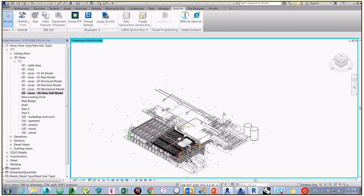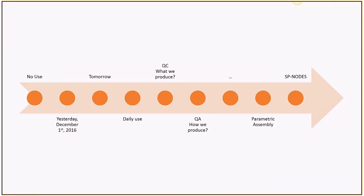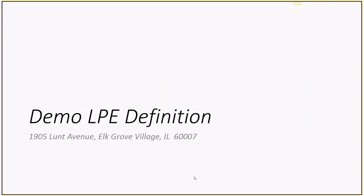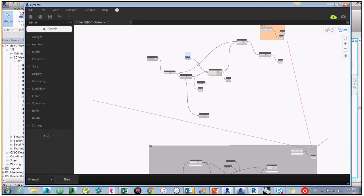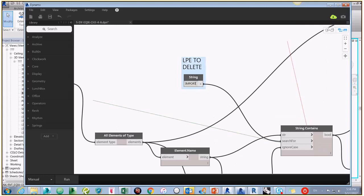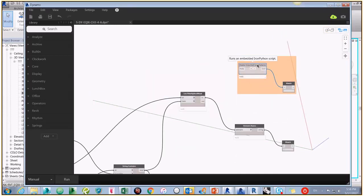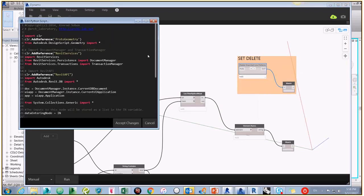We have this very small model — not a complicated building, but jam-packed in one area. When Nick and I had the conversation about the Dynamo roadmap when I got here, there was no Dynamo use in the office. We sat down and talked about what we wanted to do with this new tool. The first tasks that came out were QC/QA tasks — clean up the model. A very simple routine to grab the line pattern families from all the exports we get from consultants and clean up all the imported line types, using code already out in the community.